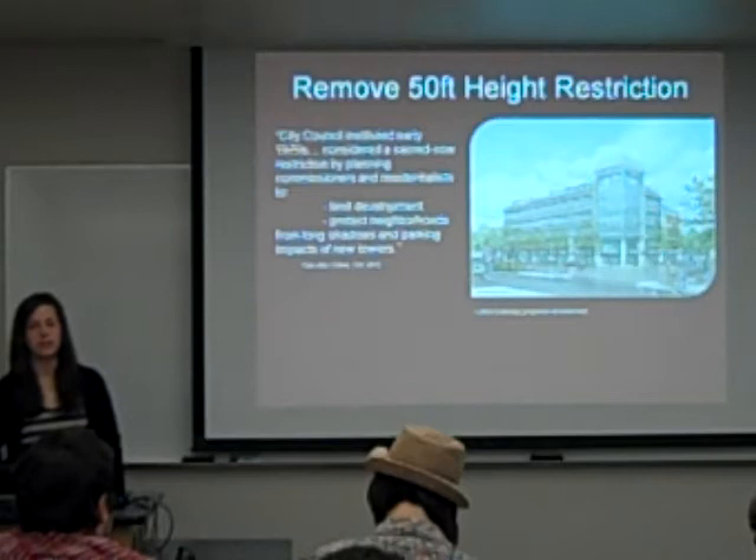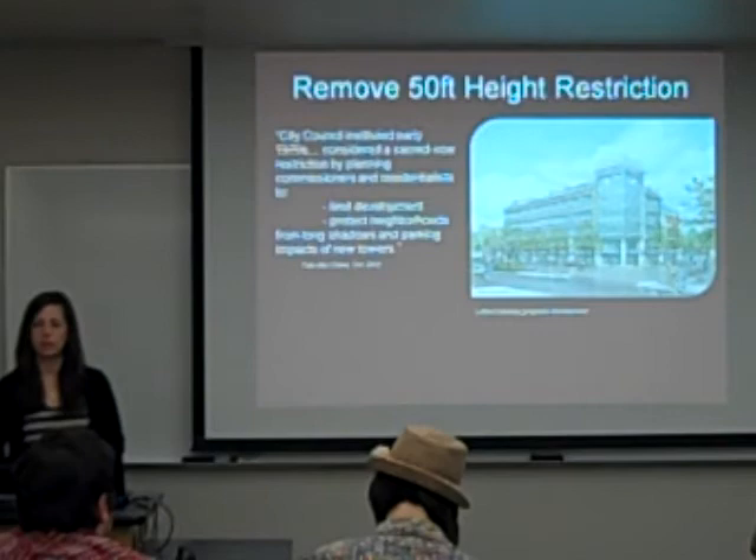I think people wanted to keep their quality of life. It's a very pretty community and they just didn't want shadows, parking, or dense development.